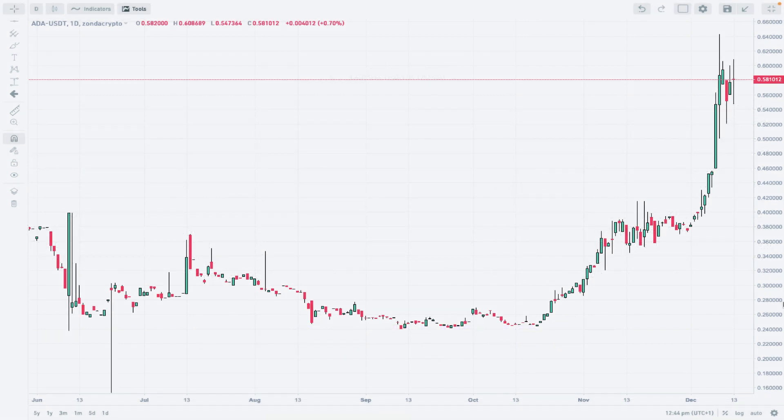Hello traders and welcome to another video review. Today is Wednesday, December 15th, 2023. Let's take a look at Cardano quoted to Tether at Zonda Crypto. I'm using the Japanese candlesticks on a daily time frame chart.